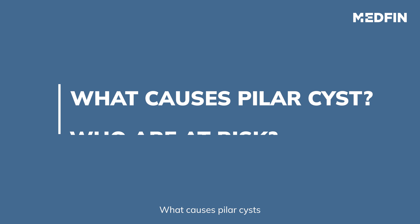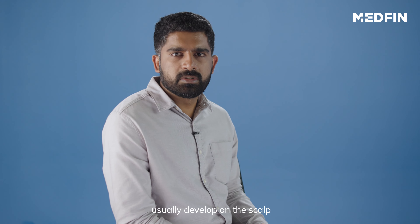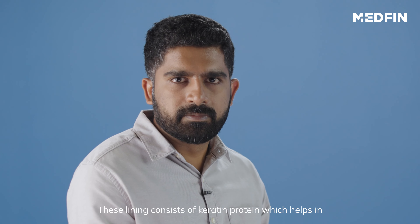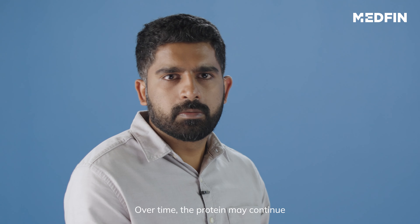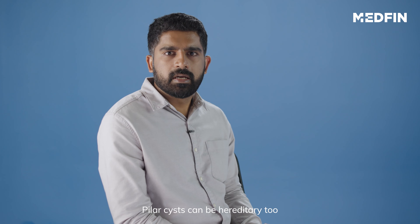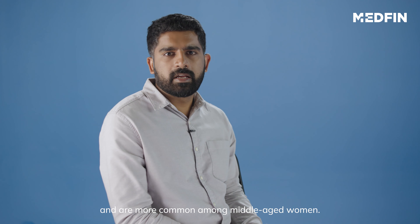What causes Pilar cysts and who is at risk? Pilar cysts usually develop on the scalp in the epidermal lining of your hair follicle. This lining consists of keratin protein, which helps in creating skin, hair, and nail cells. Over time, the protein may continue to build up in the hair follicle and cause a bump called the Pilar cyst. Pilar cysts can be hereditary too and are more common among middle-aged women.